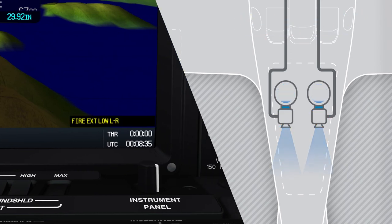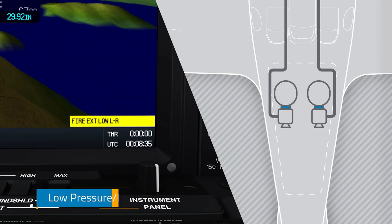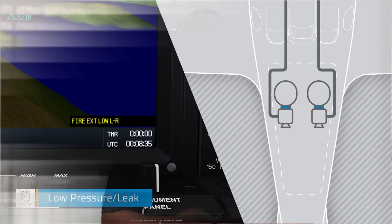If you were to see these messages at any other time, it would indicate a low-pressure state, most likely due to a leak in one or both fire bottles.